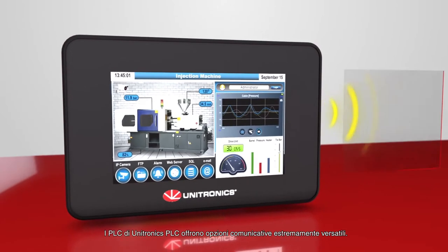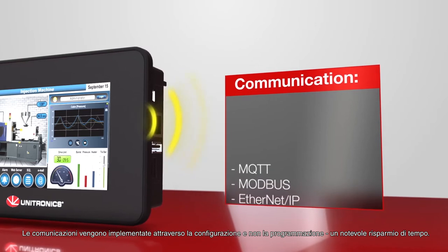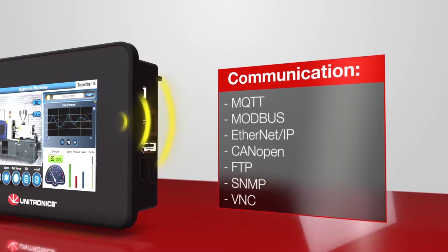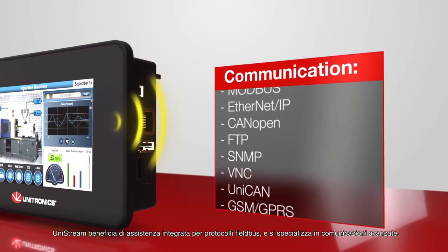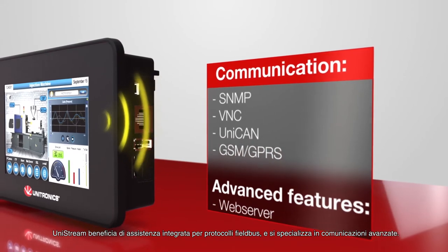Unitronics PLCs offer incredibly versatile communication options. Communications are implemented via configuration, not programming — a tremendous time-saver. Unistream benefits from built-in support for fieldbus protocols, as well as specializing in advanced communications.